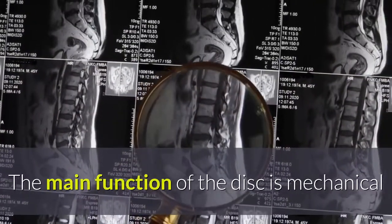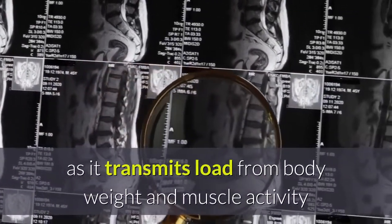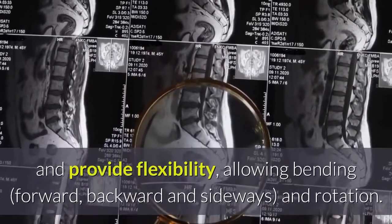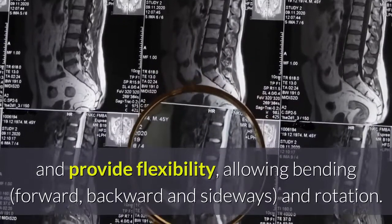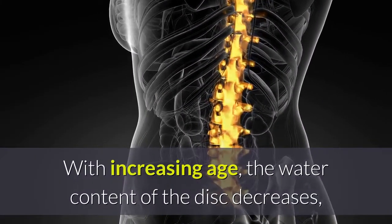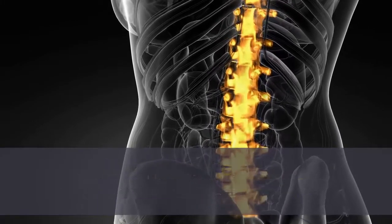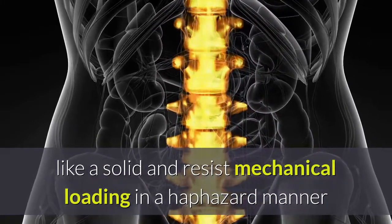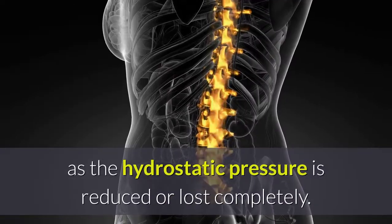The main function of the disc is mechanical — it transmits load from body weight and muscle activity, and provides flexibility, allowing bending forward, backward, sideways, and rotation. With increasing age, the water content of the disc decreases, forcing the disc to act more like a solid and resist mechanical loading in a haphazard manner.